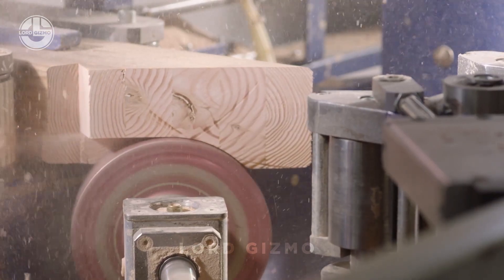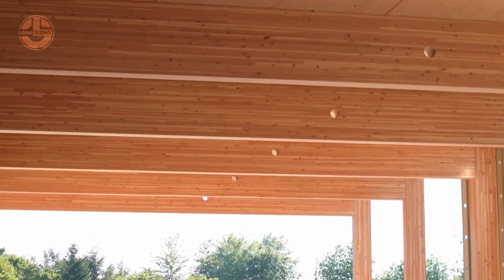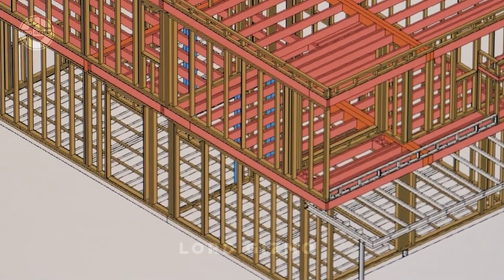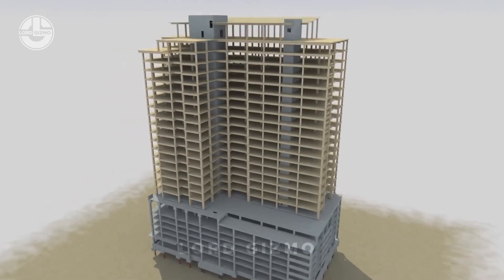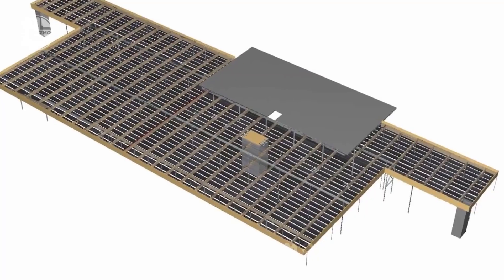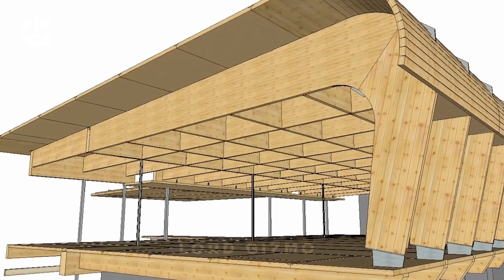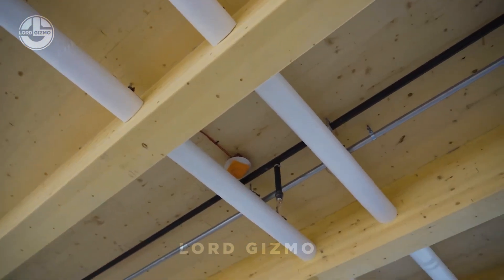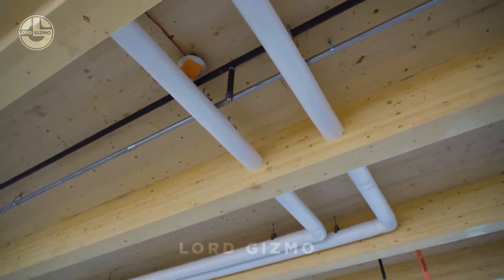This significantly increases construction speed. Thanks to advancements in construction technology, it is possible to run simulations in advance and design each CLT panel digitally before manufacturing. A well-planned CLT panel contains pre-drilled holes for passing electrical, mechanical, and plumbing systems.